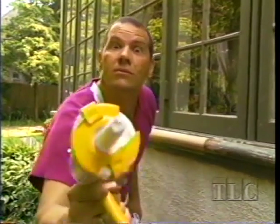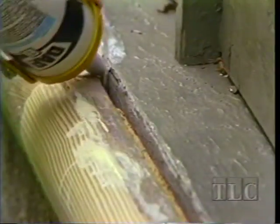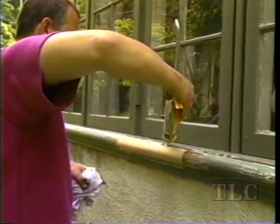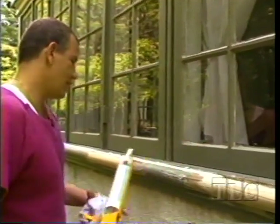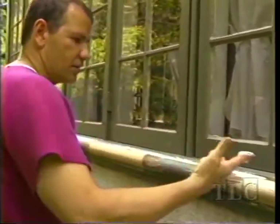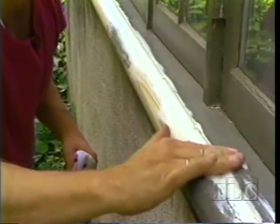Caulking tips: it's an acrylic caulk, good for exterior. I'm going to shove a bead of caulk down into the crease between the building and the molding. Then with a finger, smooth the caulk in there and wipe off the edges.